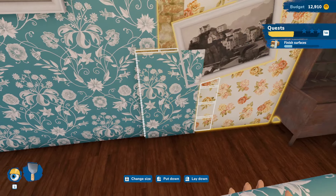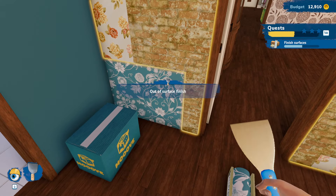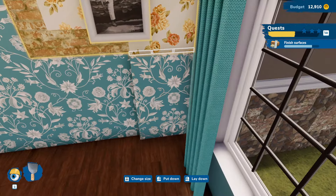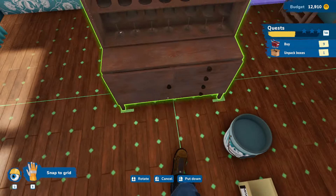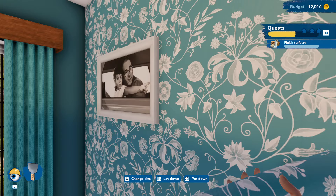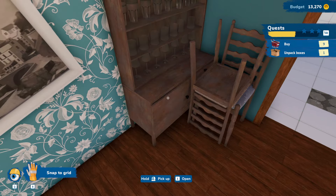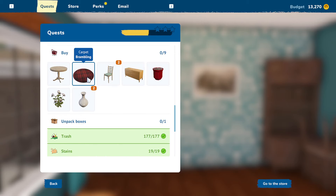We might have to move some of these paintings to get this wallpaper up. We're definitely going to have to move that cabinet. That's fine. We'll get this wall first and then we'll move all of that and get that finished up. There we go — looking good. Let's pull this out of the way for a second and go ahead and get behind here. Yeah, we definitely missed a little spot there. And then we can sell this and this, and we can put this back. I feel like this just needs straightened up.